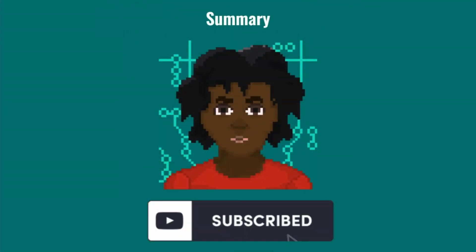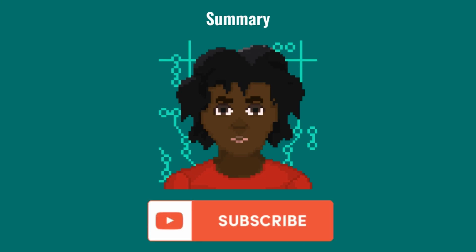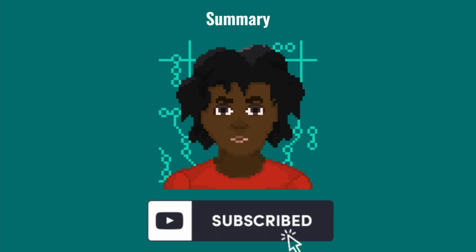Hopefully this video will allow you to get a head start on your software engineering career and set you up for success. Comment below or DM me on Instagram if you have any more questions or are seeking advice. In my next video I'll discuss how to create the best resume to get past resume screenings. Thanks for watching and don't forget to subscribe.